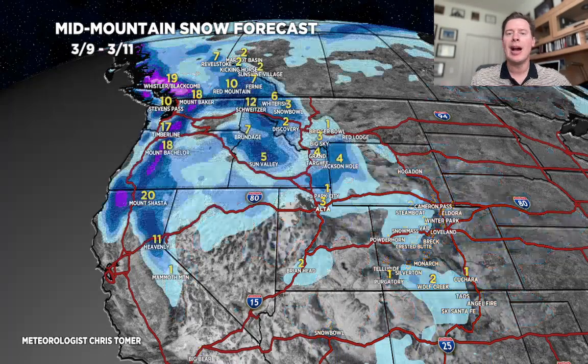Next time period, 3.9 through 3.11: everything shifts up to the Pacific Northwest, and that's where we're going to see the biggest numbers — a foot or more. Potentially, in the Pacific Northwest, the numbers in interior BC start to tick up in Fernie, Red Mountain, and Revelstoke. We could see a foot over Tahoe and maybe 2 feet over Shasta during that time period.